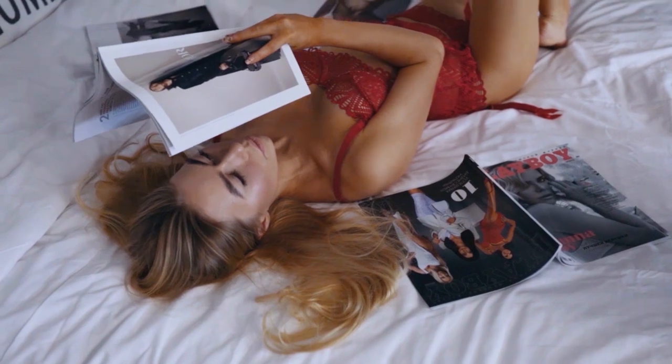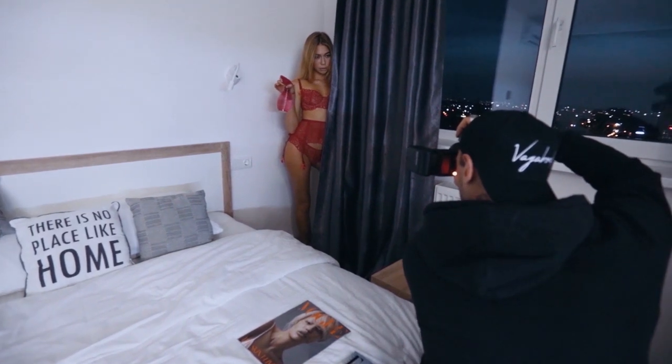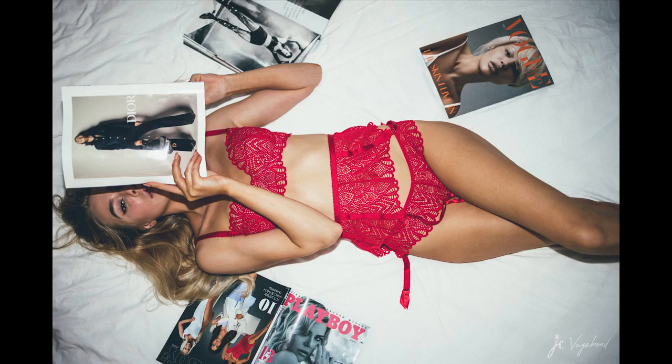The third thing we're gonna use today is a projector, and I'm most excited about that one. I prepared a whole bunch of cool photos to project and we will see how it looks.